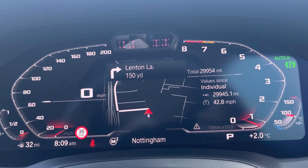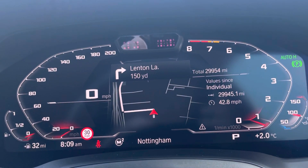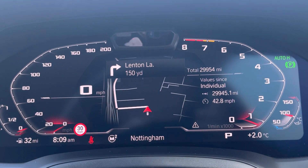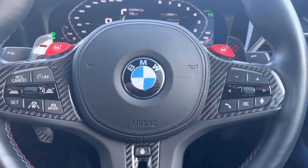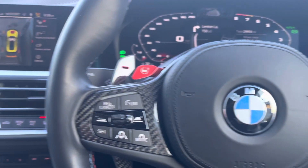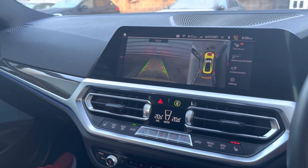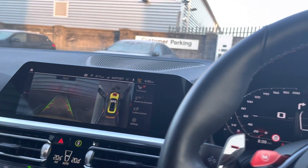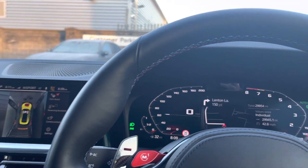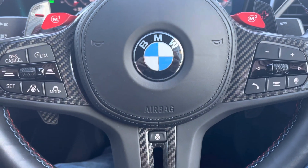The mileage on the G82 is 29,945 miles, and this is the day we say farewell to what has been an absolutely fantastic car. I've owned it just under two years and I've been really pleased with it. We're swapping the car out today for another BMW, so I'll let you know what that is a little bit later.